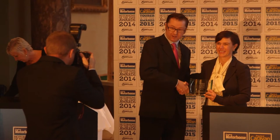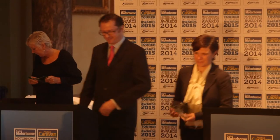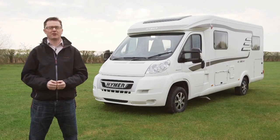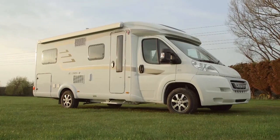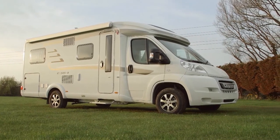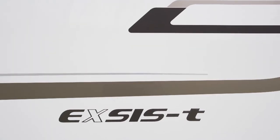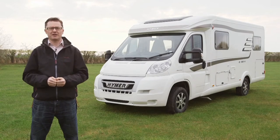German-built Heimer vans are offered to the UK through a select dealer network. We got our first proper glimpse of the XST 588 at Premier Motorhomes in Chichester. XST is a new range of compact, low profile motorhomes from the German giant Heimer. They launched last autumn at Dusseldorf's Caravan Salon and tap into the growing appetite for smaller, lighter vehicles that offer better fuel economy. So let's get straight inside and see what they've been up to at the factory in Bad Valtze.